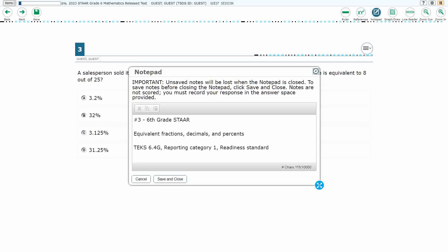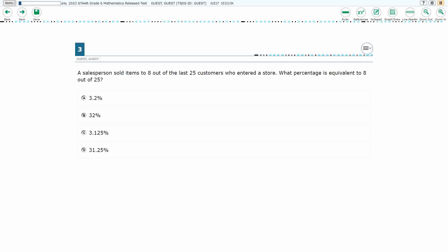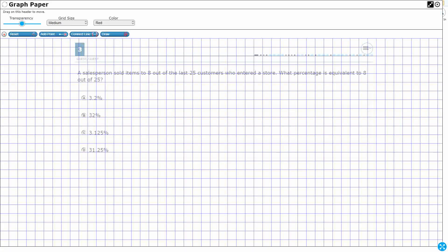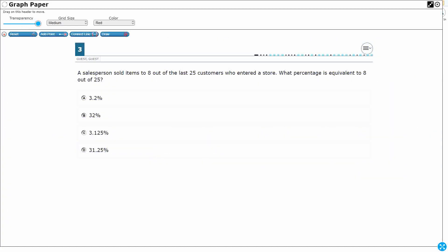For number three, we are looking at equivalent fractions, decimals, and percents. This is TEKS 6.4G, a readiness standard in reporting category 1. We have a salesperson selling to 8 out of the last 25 customers — let's make that a fraction: 8 out of 25. We need to turn that into an equivalent percentage. We go from a fraction to a decimal, and then to a percent.